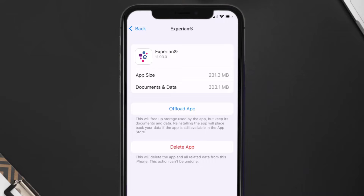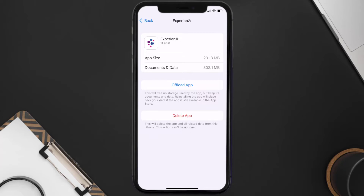This should fix the issue, but if it doesn't, then you need to completely reinstall the app. Follow the onscreen instructions to navigate all the way to the app page. Once you're on this screen, tap on Delete App to uninstall the app from your device.